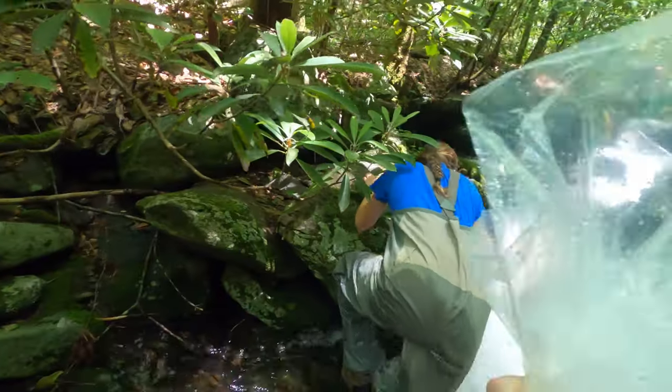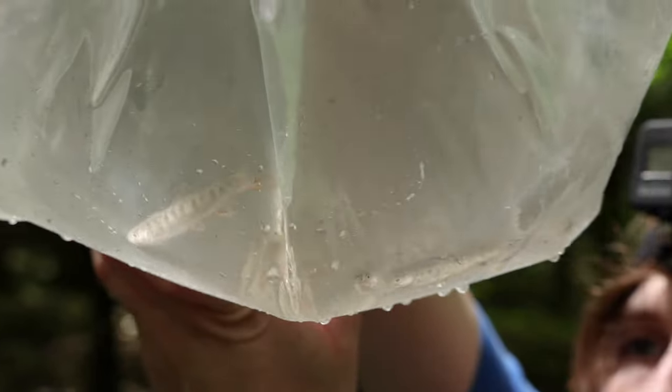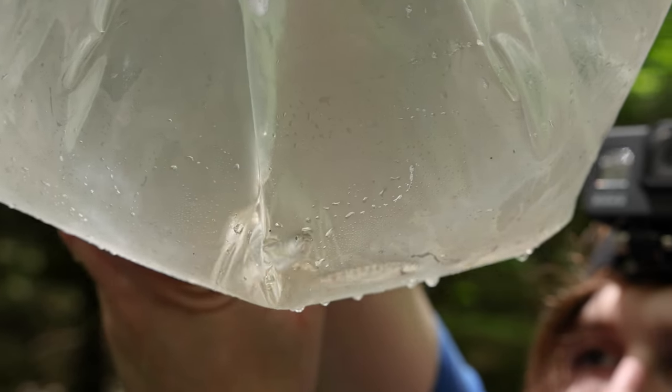TWRA monitors the populations of Southern Appalachian brook trout and lets us know each year where we should release these fish, based on the populations that are there, how they are thriving, and if they are reproducing in the wild on their own. It's really important for us to conserve our native Southern Appalachian brook trout, as this is the only trout that is native to Tennessee.